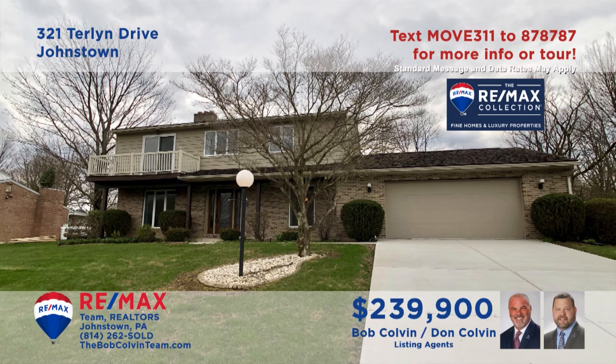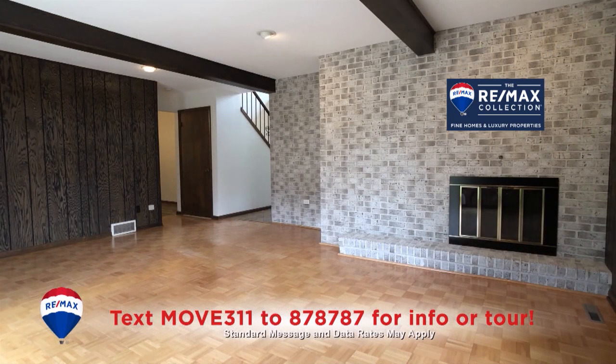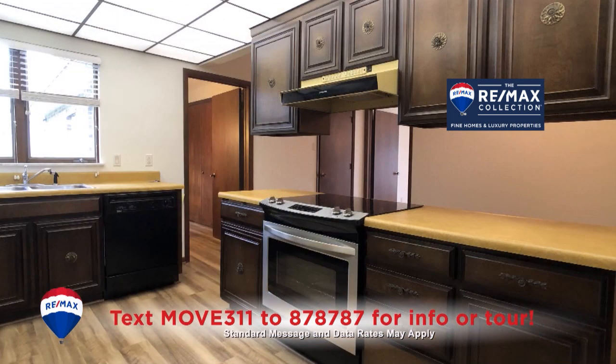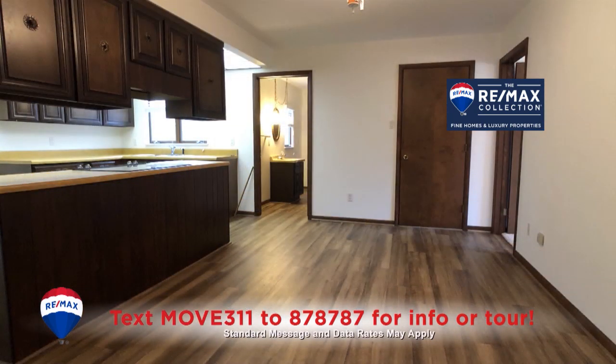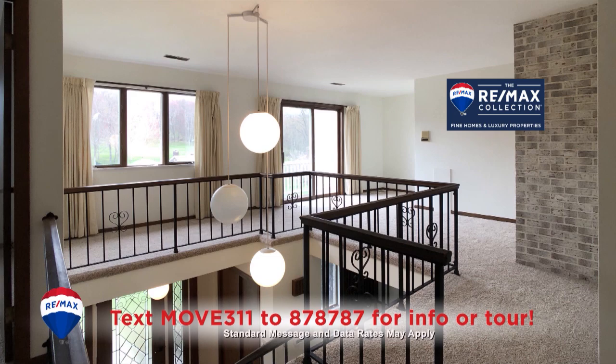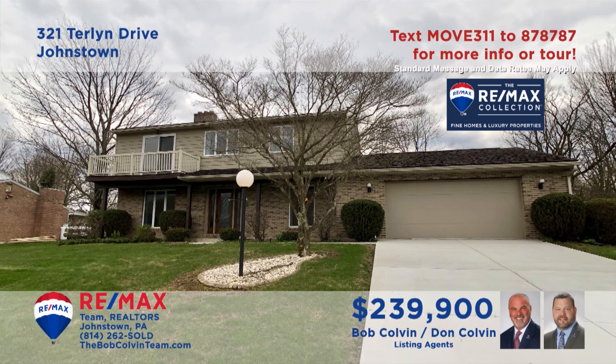The Bob Colvin Team welcomes you to this move-in ready home in Richland. The living room is centered around a stunning fireplace, while the family room includes elegant flooring, outdoor access, and another fireplace. You'll find beamed ceilings, wood cabinets, and new floors in this kitchen that flow into the nearby dining area. Other features include wall-to-wall carpeting and four big bedrooms with tons of closet space.